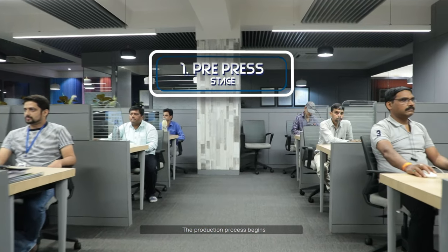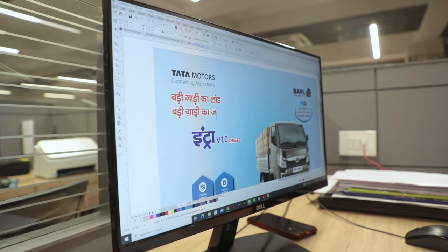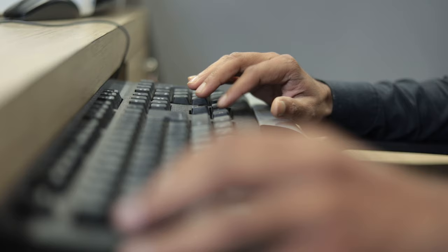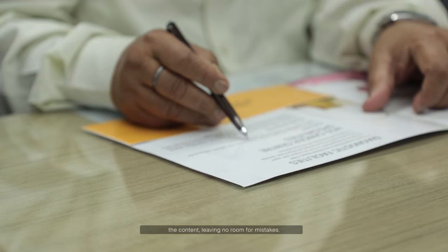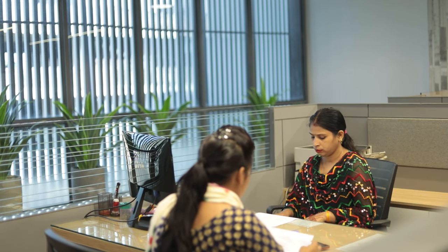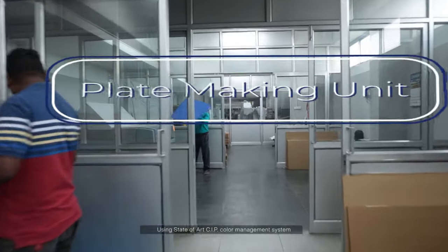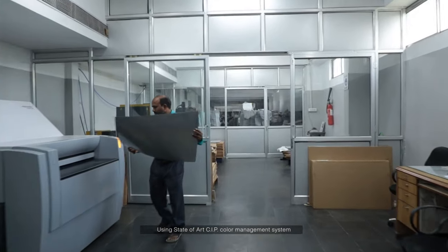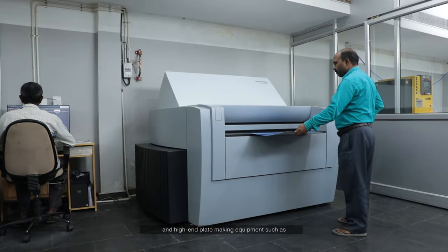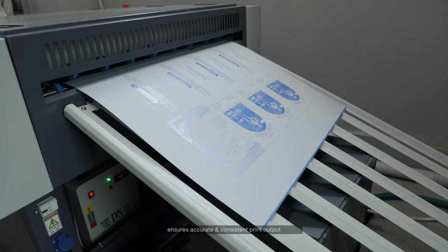The production process begins with a prepress stage, where our highly skilled designers give shape to their ideas. Subsequently, our proofreaders scrutinize the content, leaving no room for mistakes. Using a state-of-the-art CIP color management system and high-end plate-making equipment such as the Heidelberg Supra Setter ensures accurate and consistent print output.